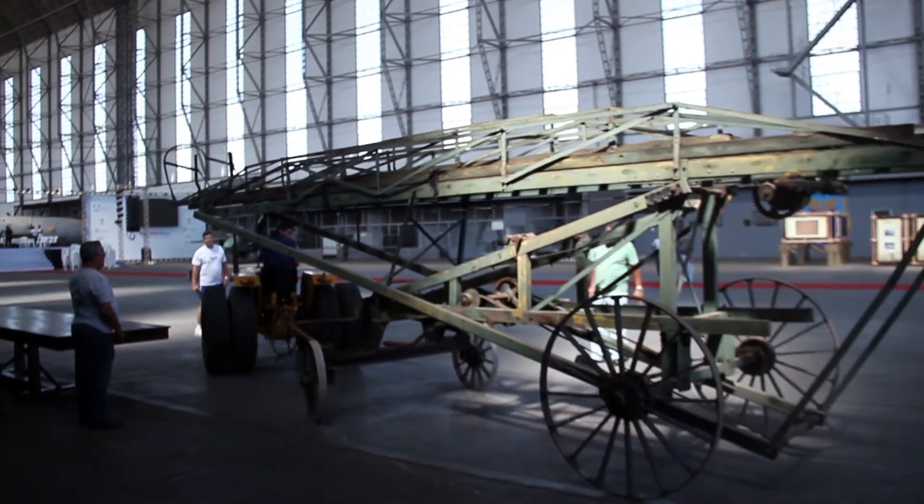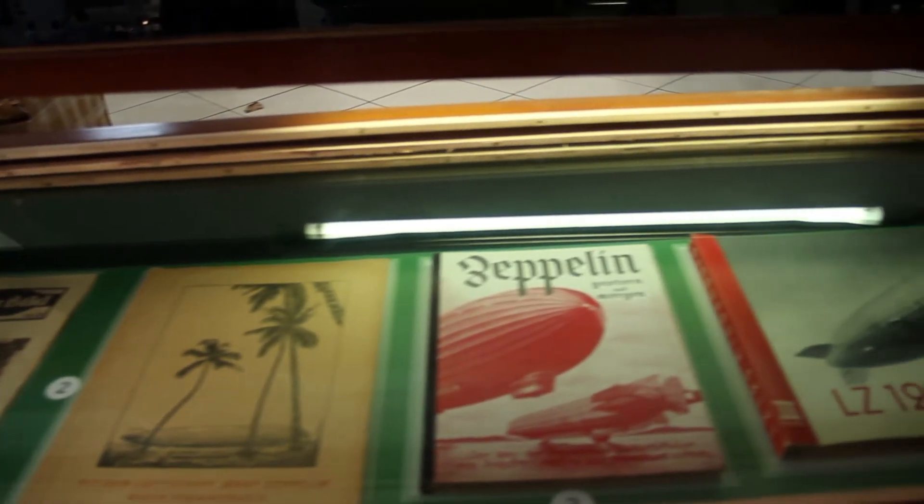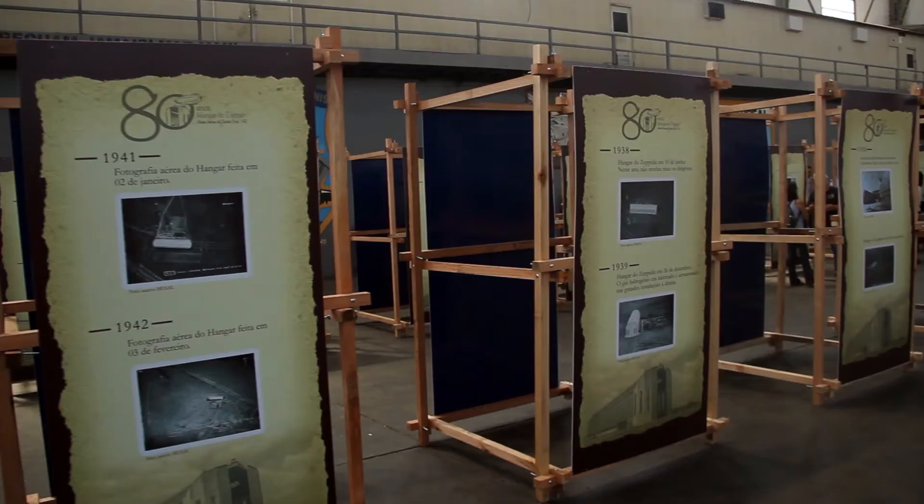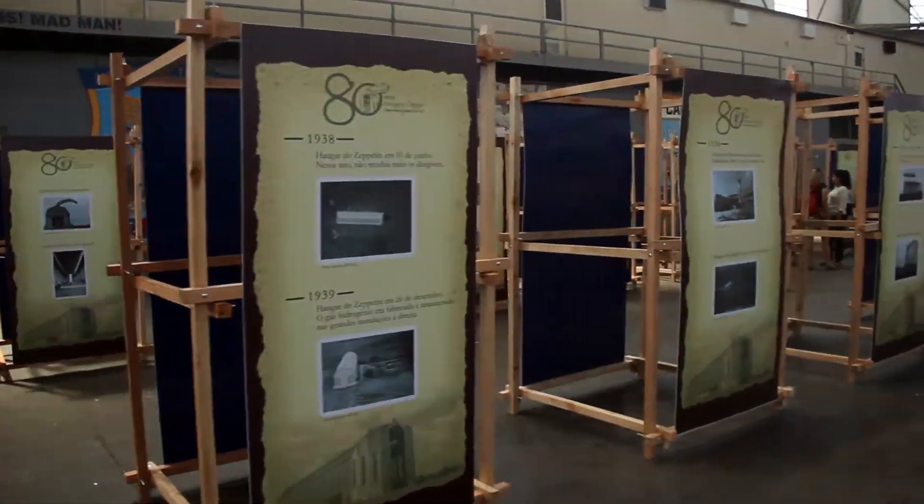Tivemos também as exposições: a exposição da escada original do Zé Pelin, a exposição do acervo gentilmente trazido de Recife para cá, as exposições de fotos do Cabo Queiroz — um militar que há cinco décadas praticamente tira fotos do Zé Pelin — e mais uma exposição que a CSA nos ajudou a montar, com fotos que contam toda a história desde a construção até os dias de hoje. O que estamos fazendo aqui hoje não tem preço e não tem parâmetro com nada que já se fez em termos de preservação histórica da aviação do nosso país.